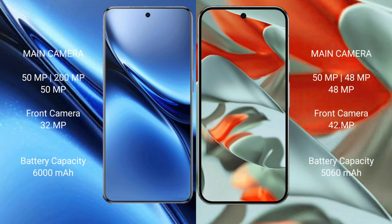The Vivo X200 Pro features a rear triple camera setup of 50MP plus 20MP plus 50MP, and a front camera of 32MP. The Google Pixel 9 Pro XL features a rear triple camera setup of 50MP plus 48MP plus 48MP, and a front camera of 42MP.